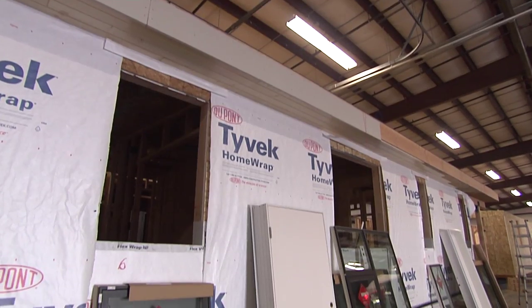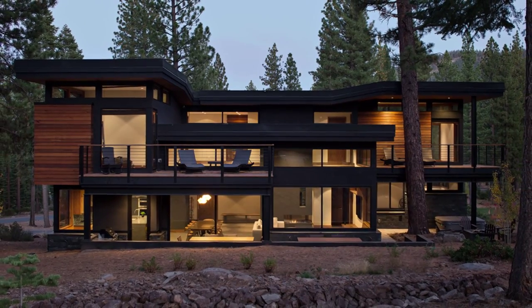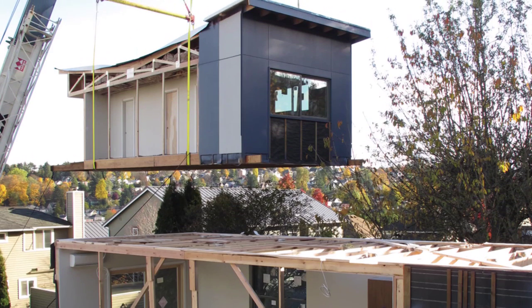Prefabricated homes have been around for nearly a century, but Method Homes is putting a very modern spin on off-site construction. Their custom high-style homes are built in a huge facility on the West Coast, or one in Pennsylvania, then shipped directly to customers.